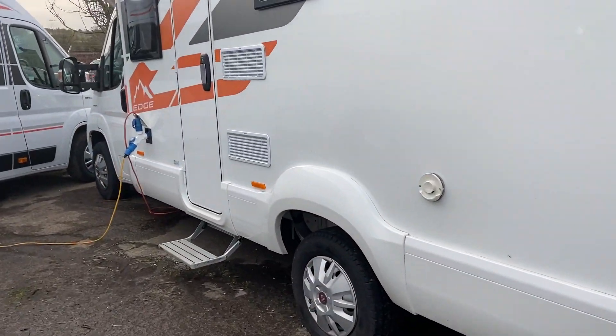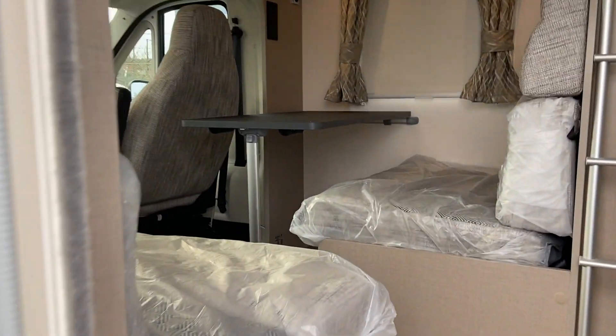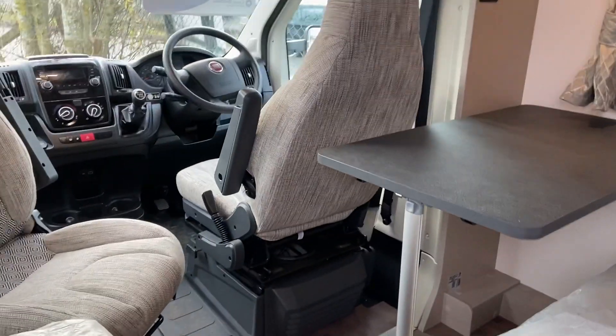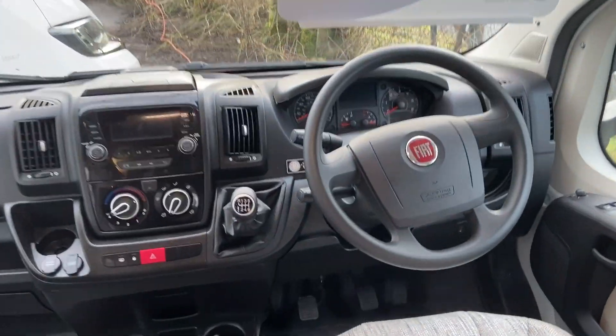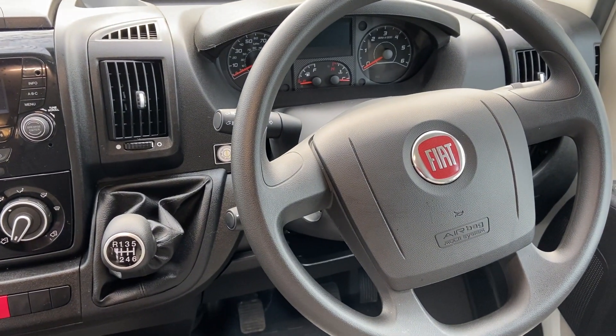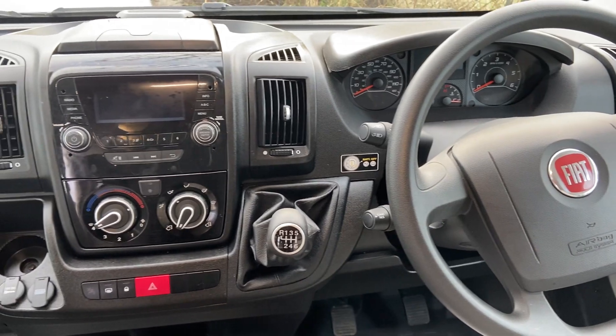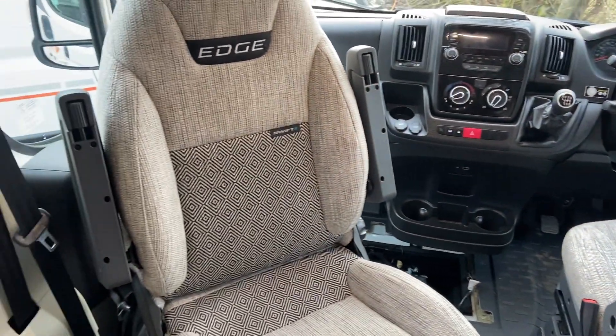Let's have a little sneak. As I say, brand new, got all the wrapping on. Take to the cab — Fiat cab, 6-speed manual. Delivery mileage is probably only sitting with 300-400 miles on. Both seats do swivel, really comfortable seats.